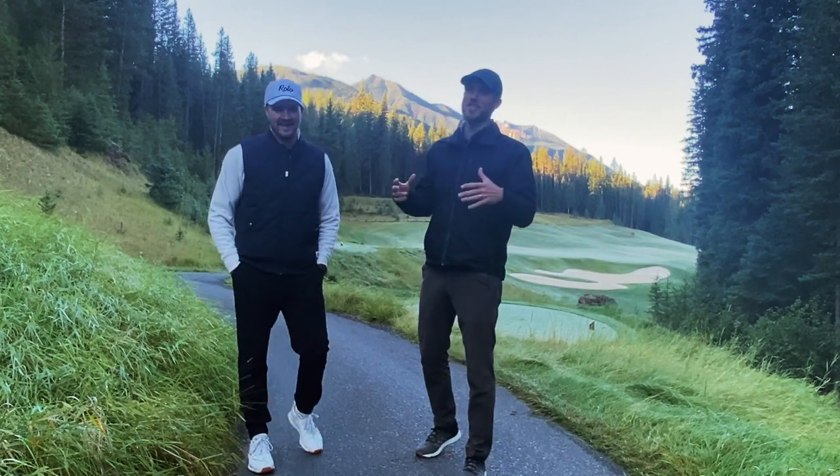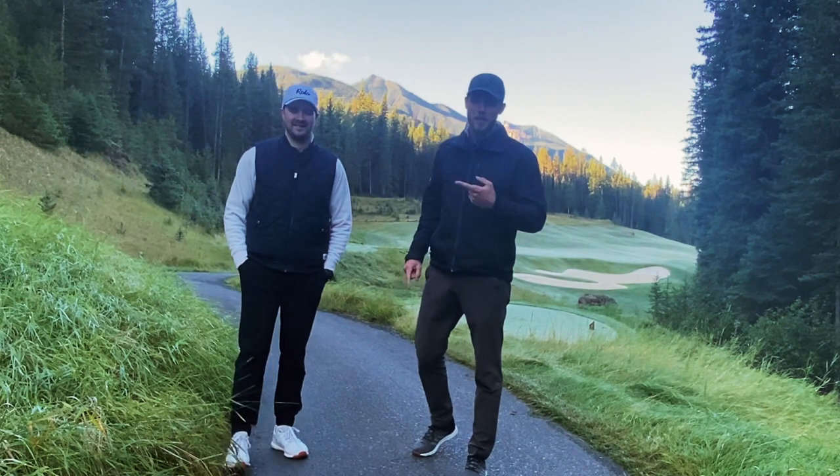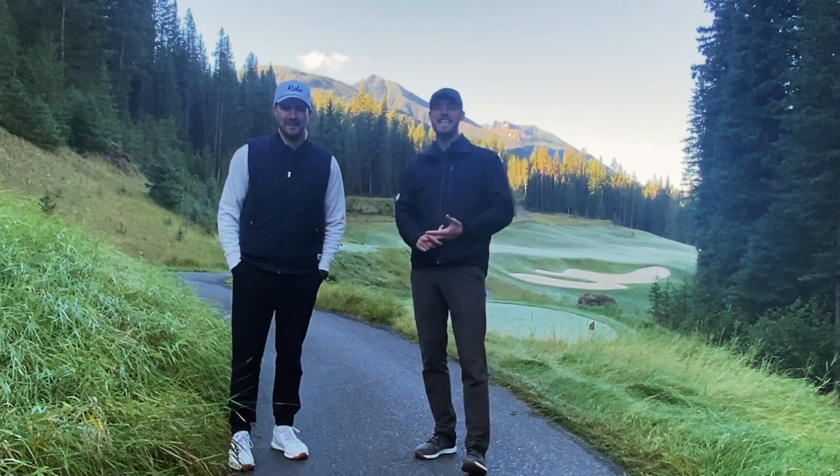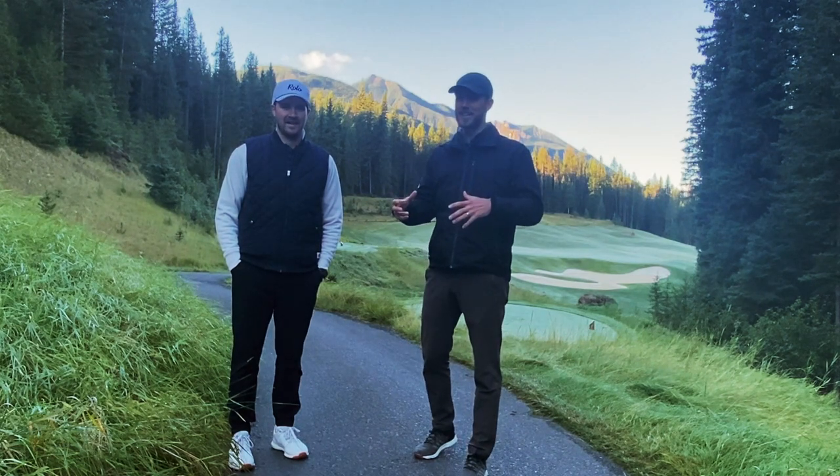Hey YouTube, so it's a special day. We are here at Grey Wolf Golf Course, the number one public course in BC, number six in Canada, and this place is absolutely next level.